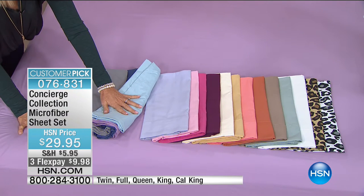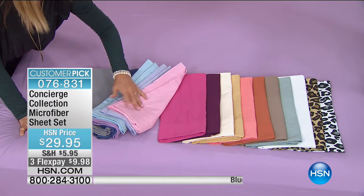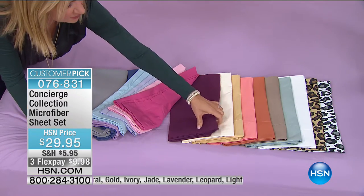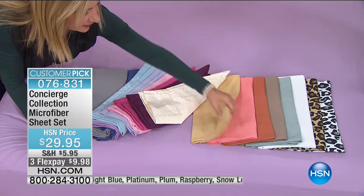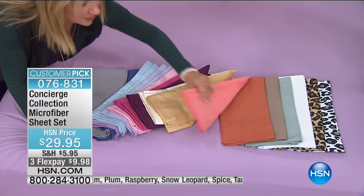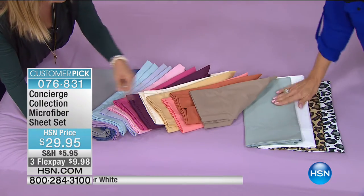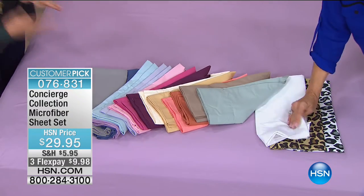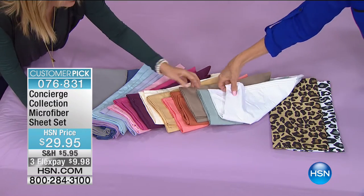We have the light lilac, then the pink and that pretty raspberry. There's your plum — microfiber really keeps that color, so don't shy away from it. We have ivory, gold, coral, spice, taupe, and jade. I love the taupe and jade together. Then we have white, and for prints we have the leopard and the snow leopard. Lots of great colors to choose from.